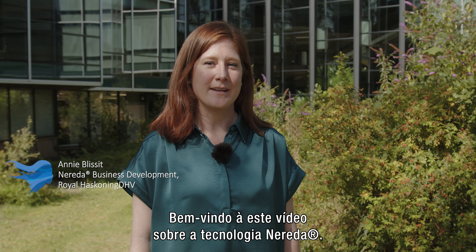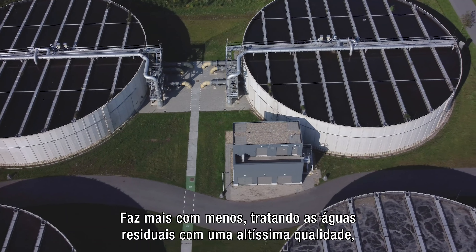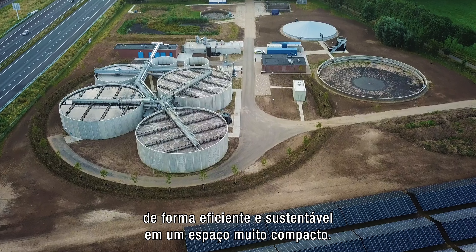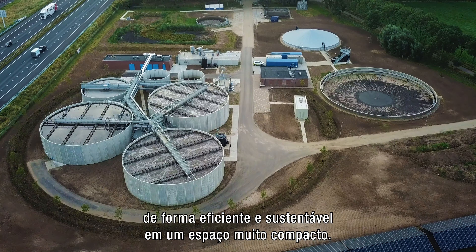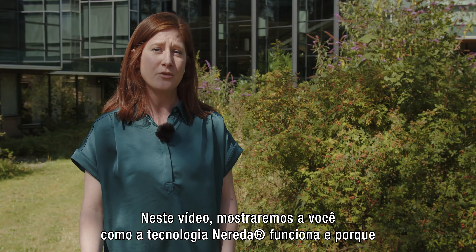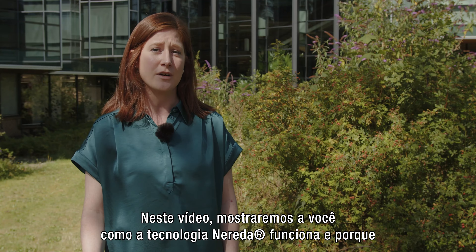Welcome to this video about the Nereda Technology. Nereda is the most established aerobic granular sludge technology. It does more with less, treating wastewater to a very high quality, efficiently and sustainably in a very compact space. In this video, we'll show you how the Nereda Technology works and why it is an industry-leading technology for treating wastewater.